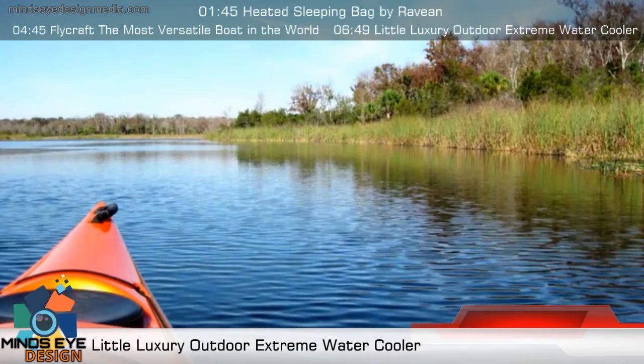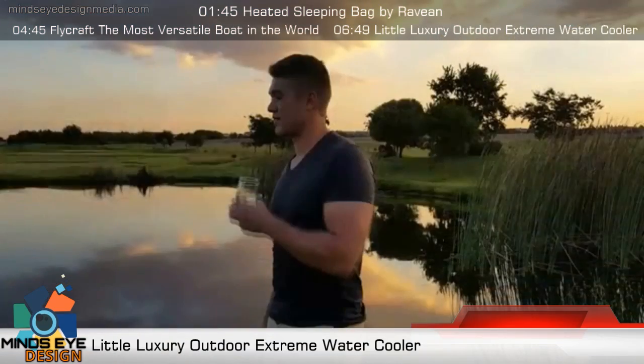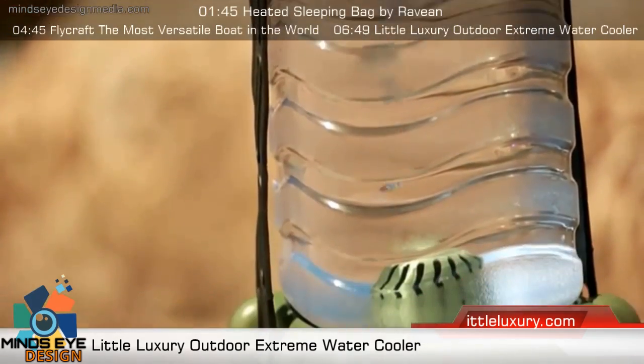Just imagine ice-cold filtered water at your fingertips, anywhere. I'm Laurel Charney, and today I'm sitting with Gary Flax. We're here to tell you about our Outdoor Extreme Little Luxury water cooler that I helped design, and Gary is in charge of the indoor Little Luxury water coolers.